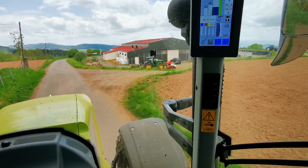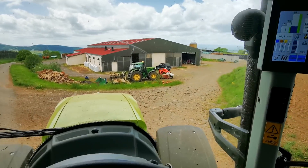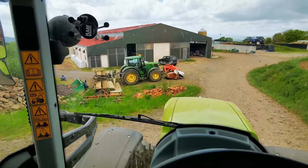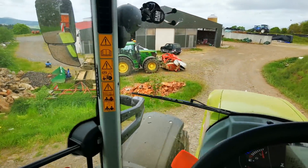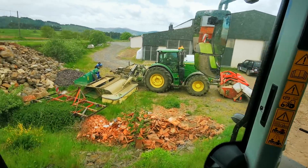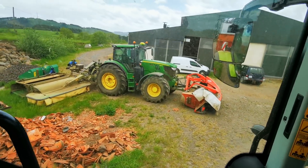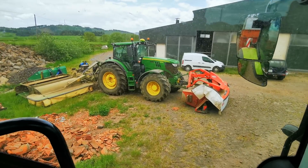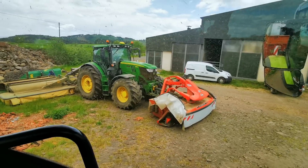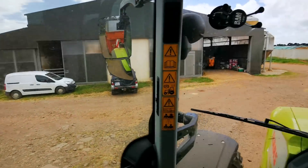There is the John Deere of Julien Loubarech, the entrepreneur who is ensilaging today — it is also the one who ensilages at home, as a service from Foch. You see, 6195 with a Krone header in 8.70m or 9m, I don't know exactly. In front there is a Krone, the autoguidage which works very well for Foch, and he is in CommandPro.